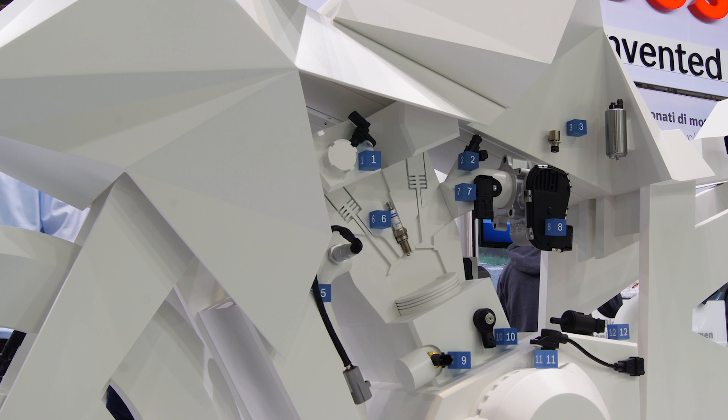Welcome to the EICMAT 2014 here in Milano and welcome to the Bosch booth. Also this year we present new systems for more safety and efficiency in riding motorcycles. We also have our new engine management system parts here. Hauke, can you tell me more about that?